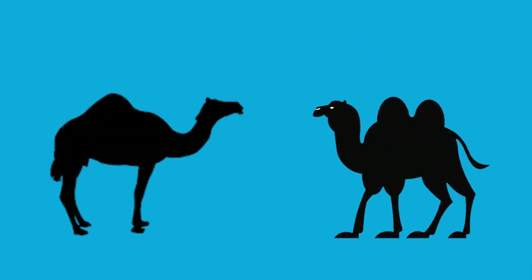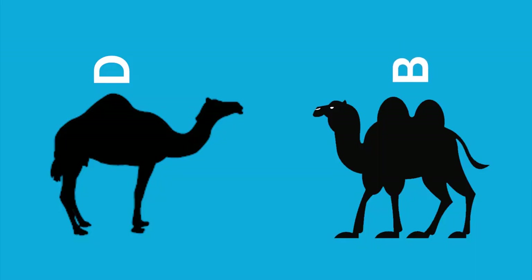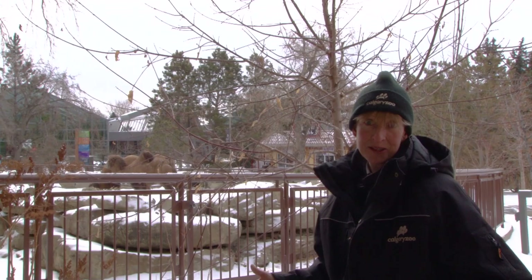The way you can tell the difference between a Dromedary and a Bactrian — just think of Dromedary starting with a D on its side. So if it's got one big hump, it's a Dromedary. Bactrian — think of a B on its side, two humps like the B. It's a Bactrian camel.